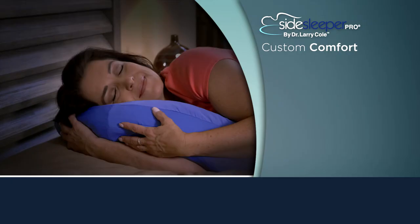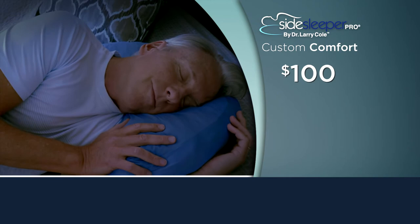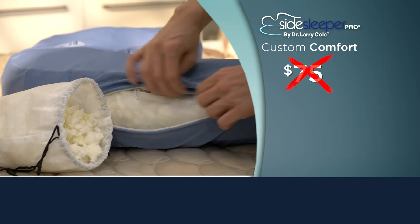Customized comfort like this might cost you over $100, but you're not going to pay $100 or even $75. You'll get the Side Sleeper Pro memory foam with extra fill. And if you order right now, get 50% off a second pillow. Use this coupon code on our website for an exclusive offer.